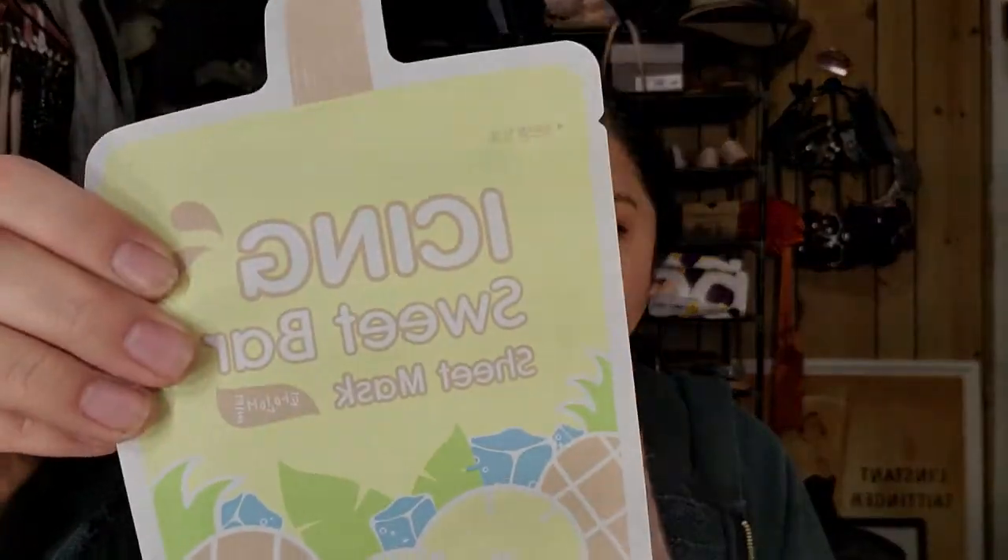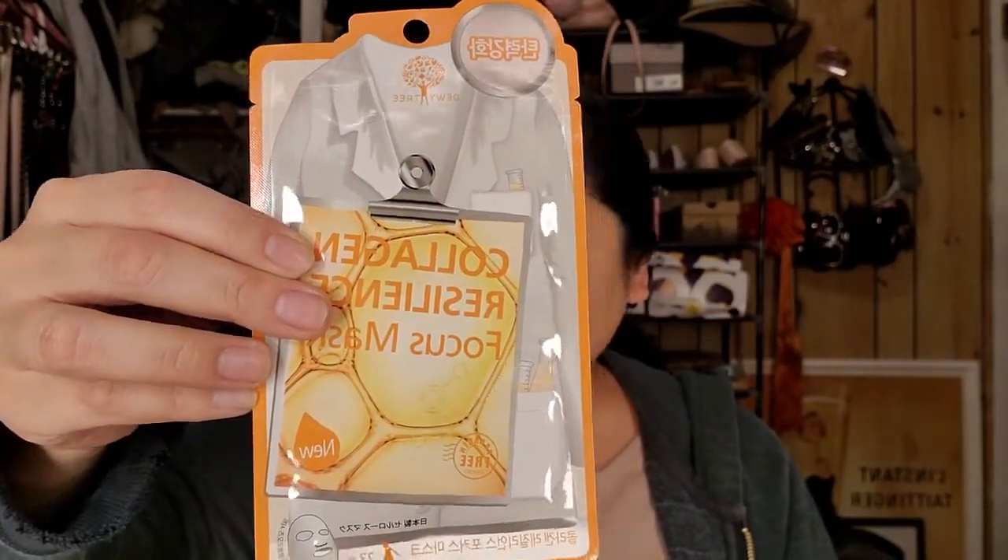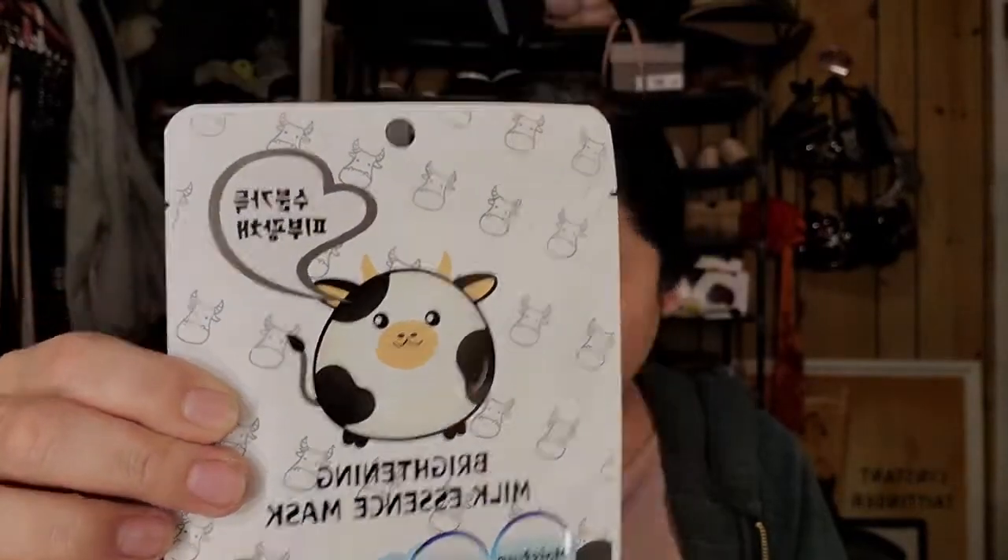There's always sheet masks. This one is super cute — it's the Icing Sweet Bar Sheet Mask. It looks like that, and then you have the Collagen Resilience Focus Mask and it's by Dewey Tree. Apew was the first one and then this one is the Doll Goree Skin Brightening Milk Essence Mask. Another really cute looking one.